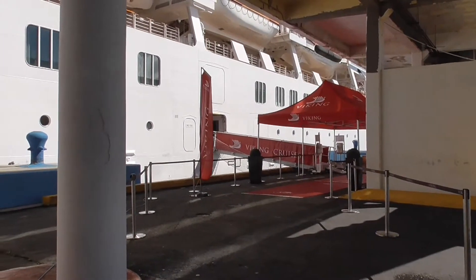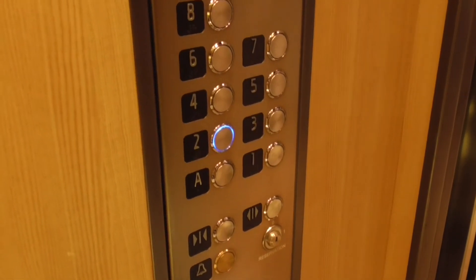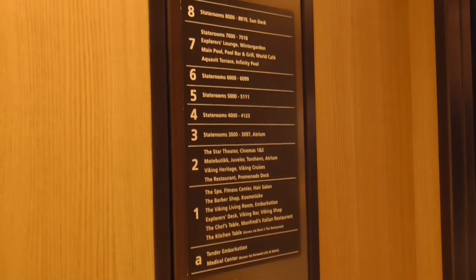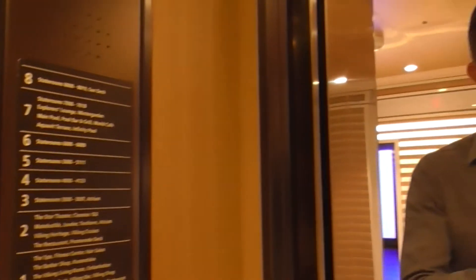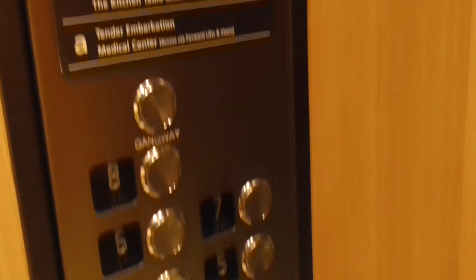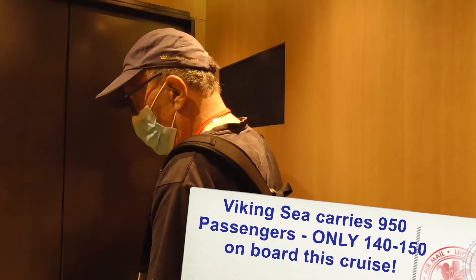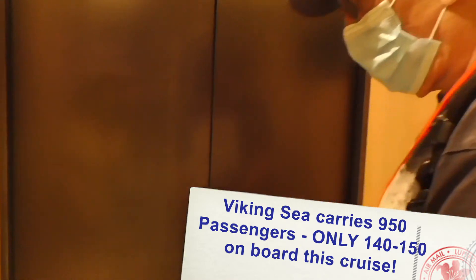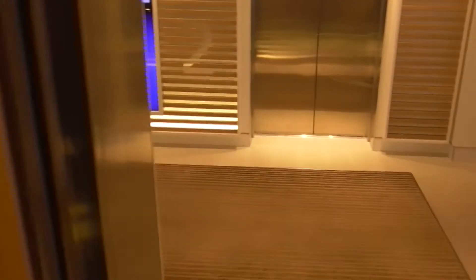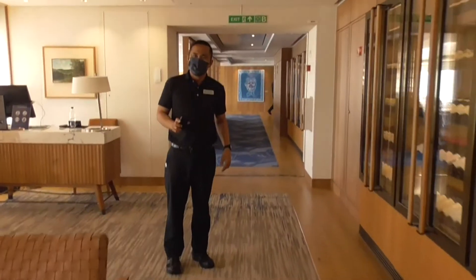We are part of the way there. That's where you'll have your muster demonstration — they'll ask to see your key card and scan it. After that, we ask you to go to your stateroom for your saliva sample and leave your samples outside. It could take a maximum of eight hours to clear. There are 150 passengers on this cruise, on a ship that holds over 900.